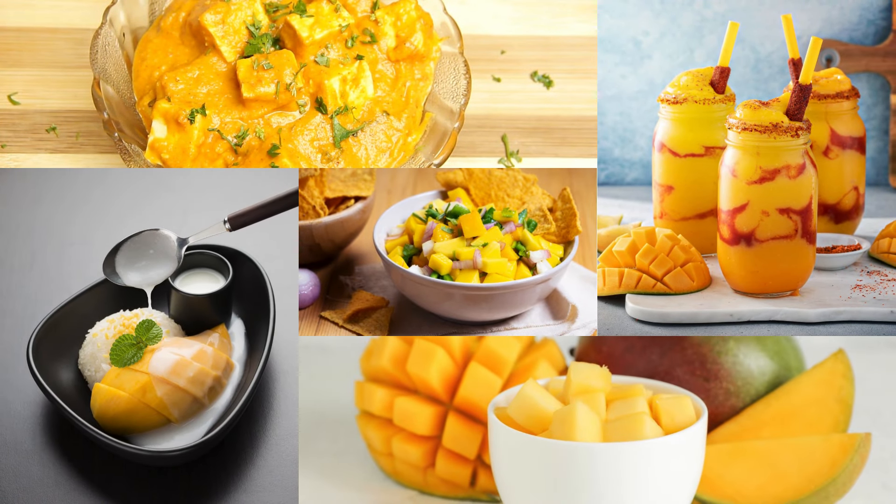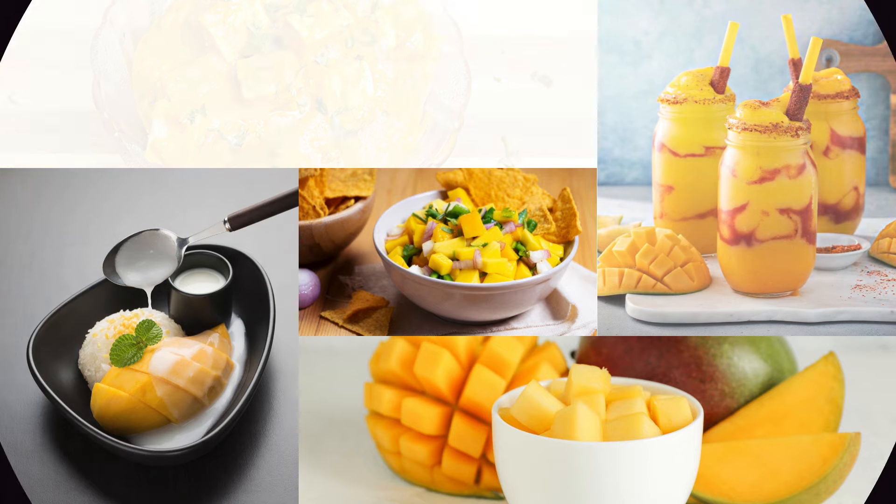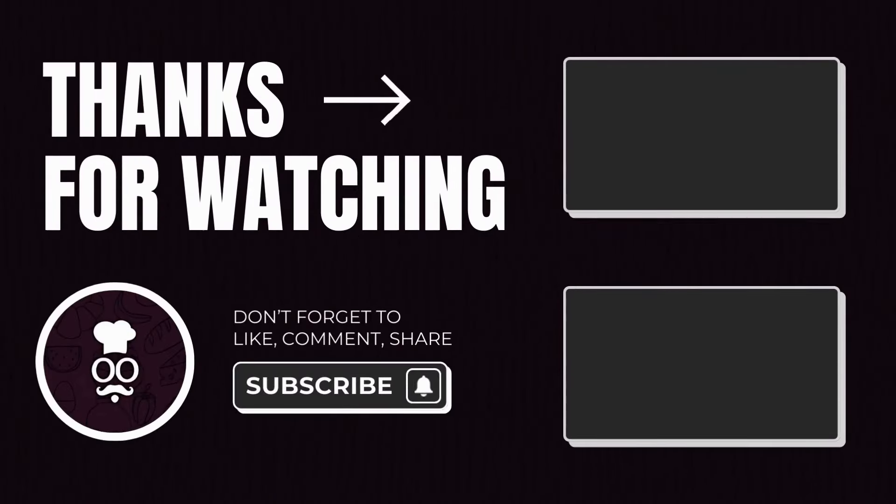These recipes showcase the versatility and deliciousness of mangoes in a variety of cuisines from different parts of the world.